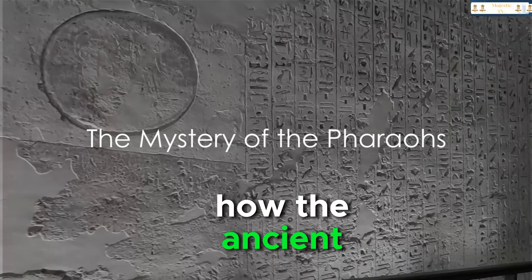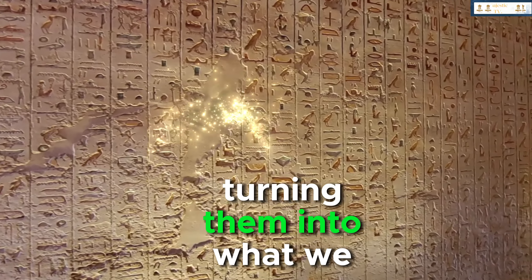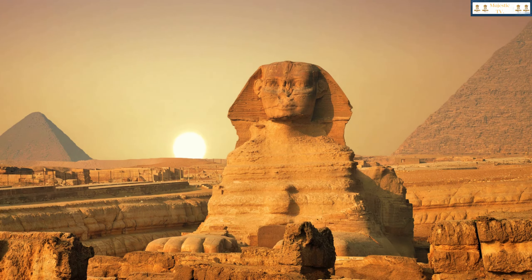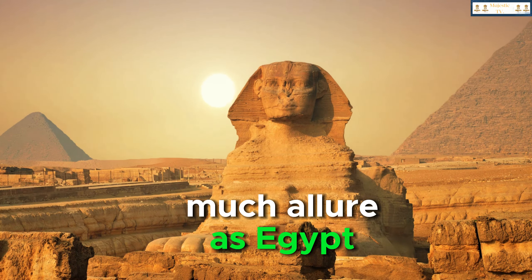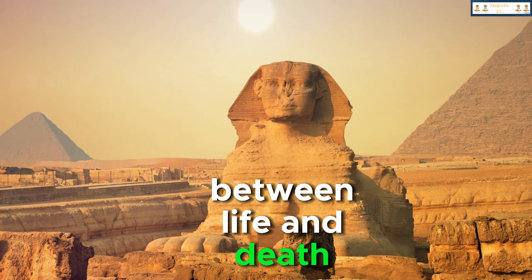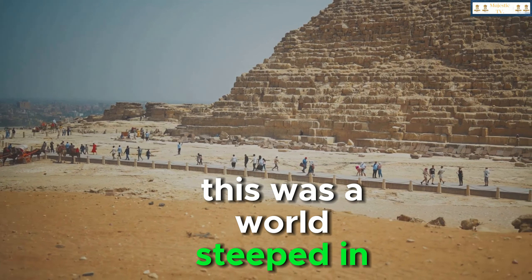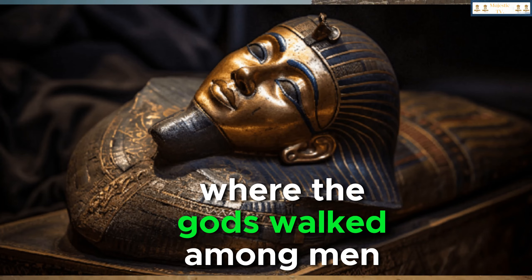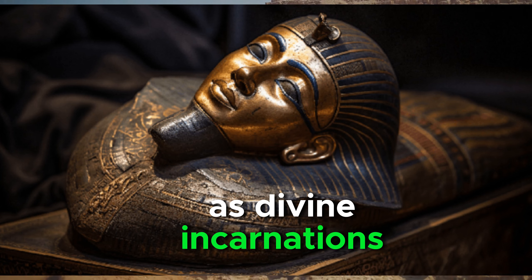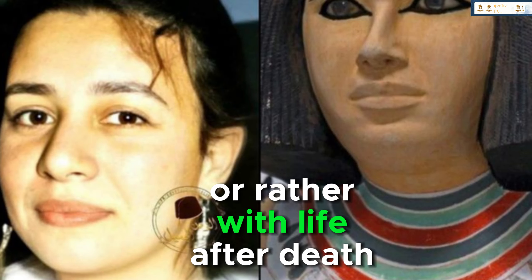Have you ever wondered how the ancient Egyptians managed to preserve their dead, turning them into what we today call mummies? In the grandeur of the ancient world, few civilizations held as much allure as Egypt, a land where the boundaries between life and death were as fluid as the waters of the Nile. This was a world steeped in magic and mystery, where the gods walked among men and pharaohs were seen as divine incarnations — but it was also a world obsessed with death, or rather with life after death.